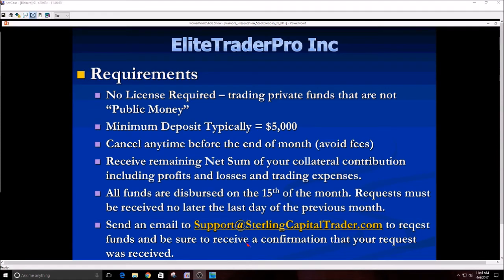If anybody has any questions about this presentation, you can send an email to support at sterlingcapitaltrader.com. That's the support email and contact address for Sterling Capital Trader.